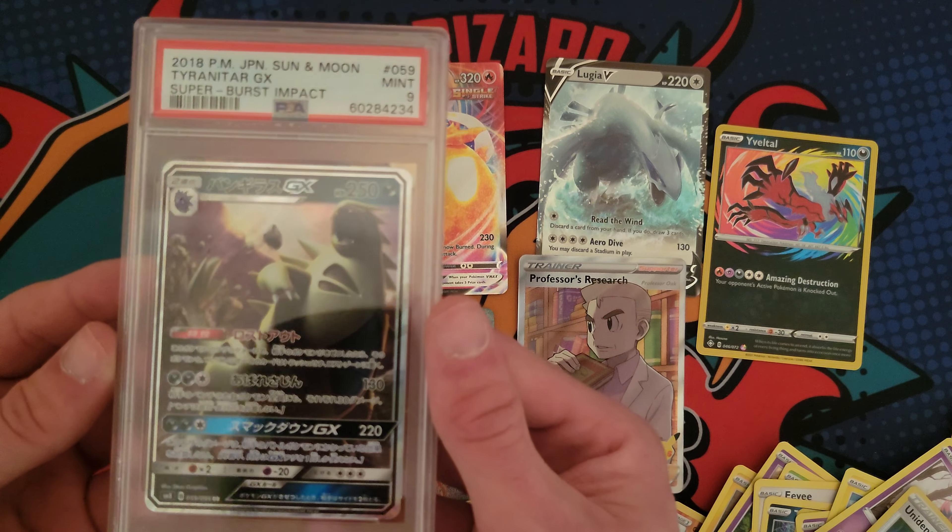Brilliant Stars. Some Evolving Skies. Got a pack of Celebrations in there too. So hopefully that's not the end of the fire pulse. We got Axew, Impidimp, Golurk, and just a Clefable. So that's alright. Brilliant Stars hit us with the dud.